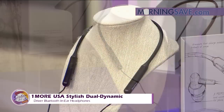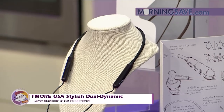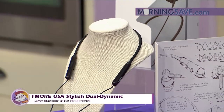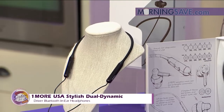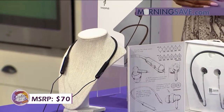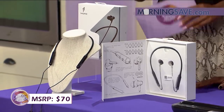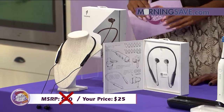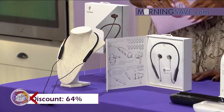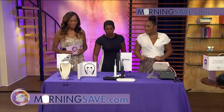It also features a 3C battery capable of three times faster charging time than most standard batteries, so you're going to have more time with this one as well. If you were to buy these headphones at full price, it would cost you as much as $70. But with Sister Circle Savings, you're only going to pay $25 — a discount of up to 64% from our friends at MorningSave.com.